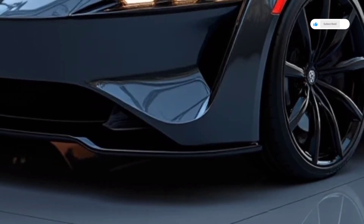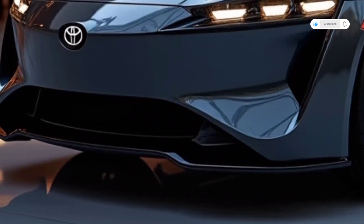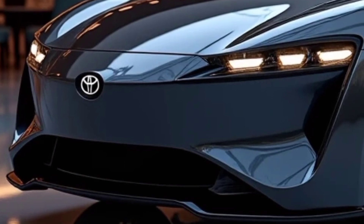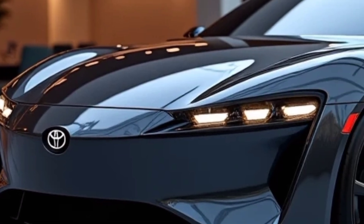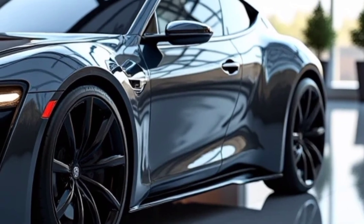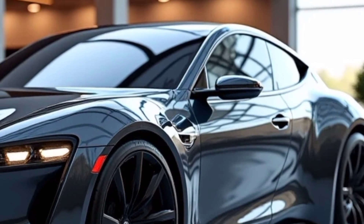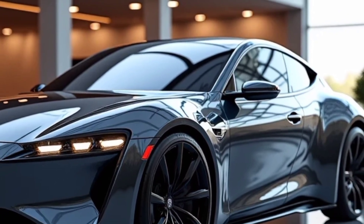One of the most impressive upgrades in the 2025 Mirai is its extended driving range. Toyota has managed to increase the fuel tank capacity and improve fuel efficiency, allowing drivers to travel farther on a single fill-up than ever before. Refueling takes just a few minutes, similar to a gasoline car, which solves the long charging time issue faced by many electric vehicles. This makes the Mirai a practical option for those concerned about range anxiety and charging infrastructure.